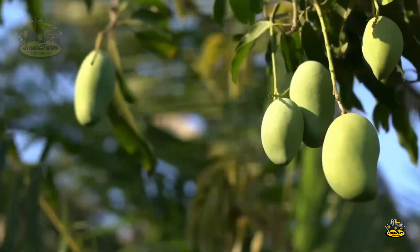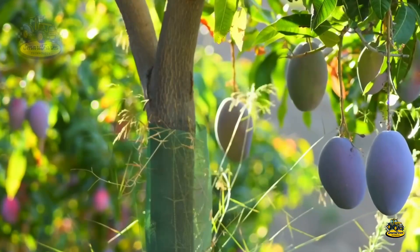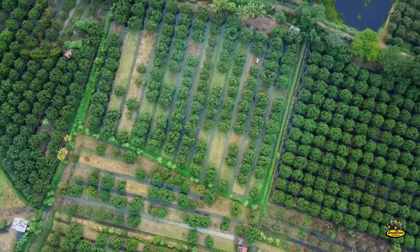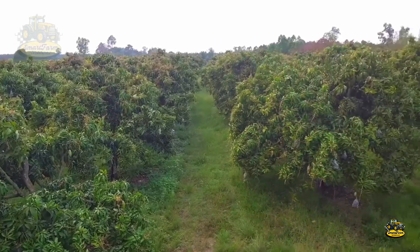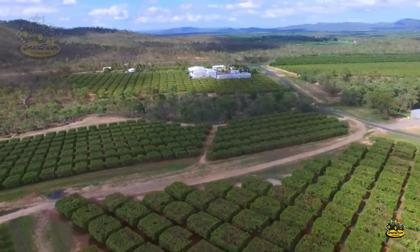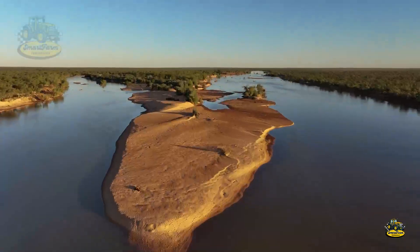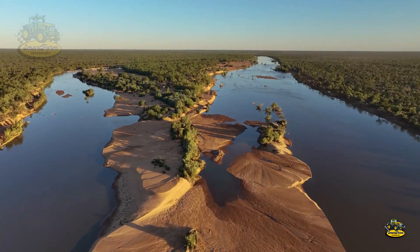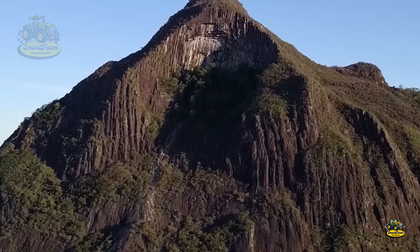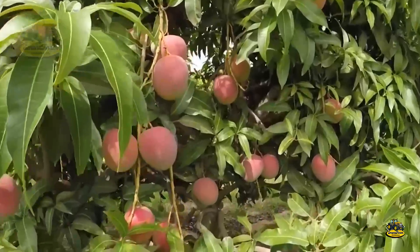To produce such sweet and delicious mangoes, Australian farmers carefully tend to vast mango orchards covering up to 16,000 hectares. Australia is renowned for its large mango growing regions, including Northern Australia, Queensland, and Western Australia. These areas are ideal for mango cultivation due to their tropical and subtropical climates, providing perfect conditions for mango trees to thrive.